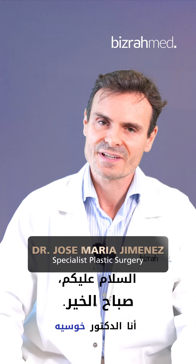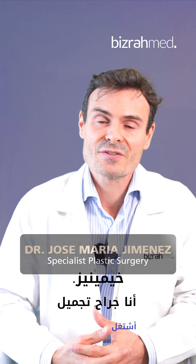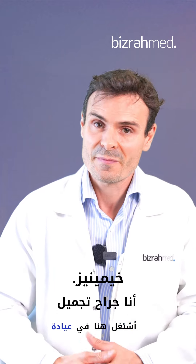Hello, good morning. I am Dr. Jose Jimenez. I'm a plastic surgeon working here in VisraMed clinic.